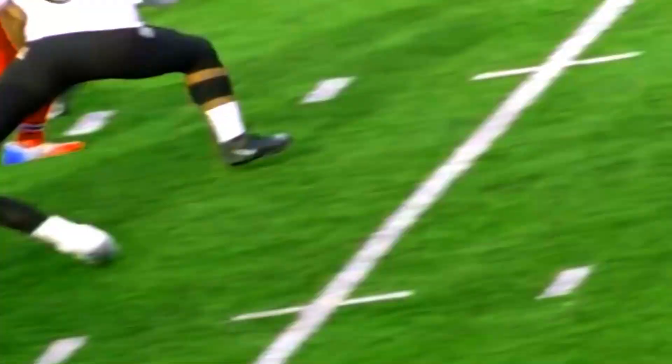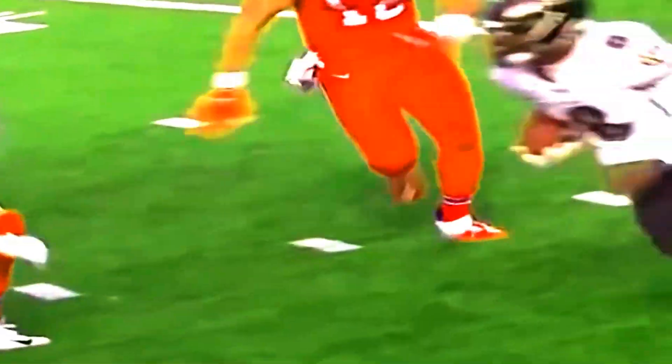In addition to training, proper nutrition plays a crucial role in supporting NFL players' performance. Here are some recommended dietary guidelines for athletes. Hydration: stay well hydrated to support overall performance and recovery.